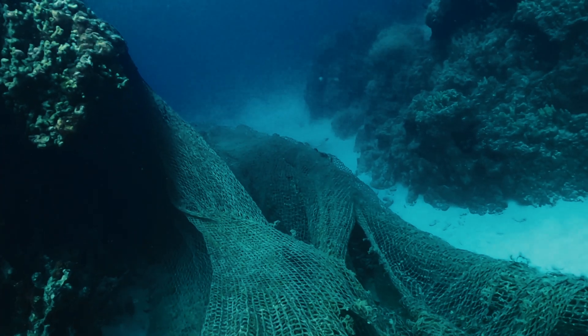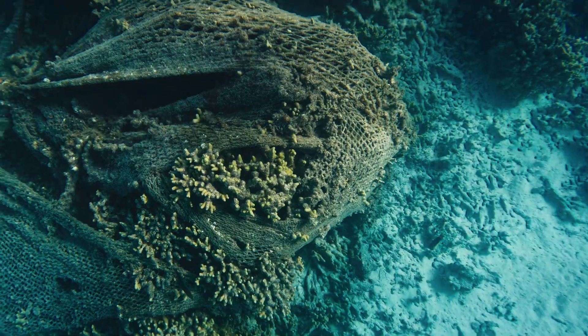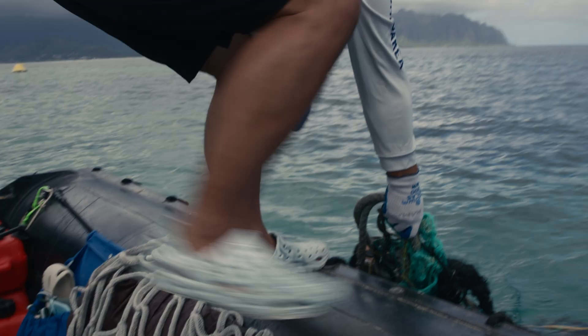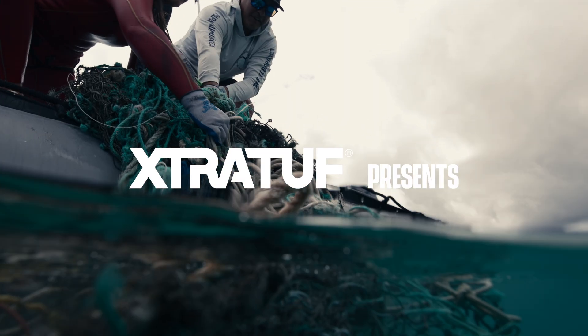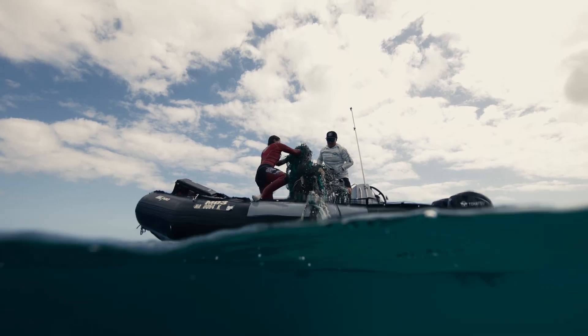These nets will tend to suffocate the living coral, and it'll really smother the living tissue on the coral, and it'll die beneath it — turning into a stark white skeleton. What we feel we can do with our hands is to remove those derelict fishing nets off of the reef.